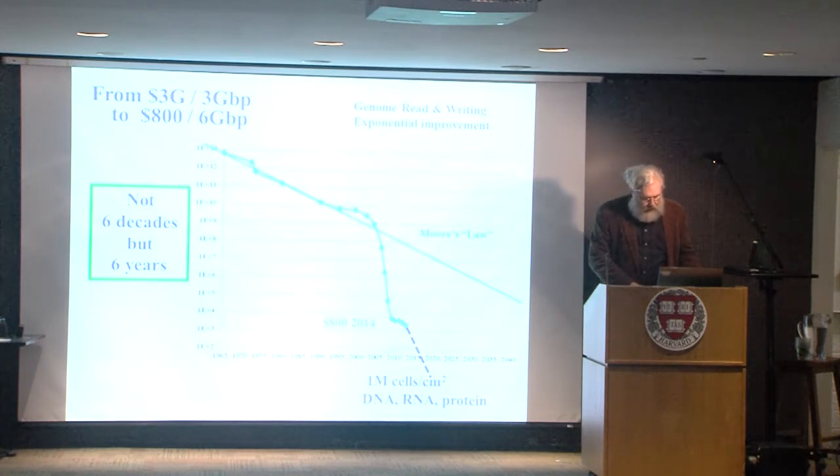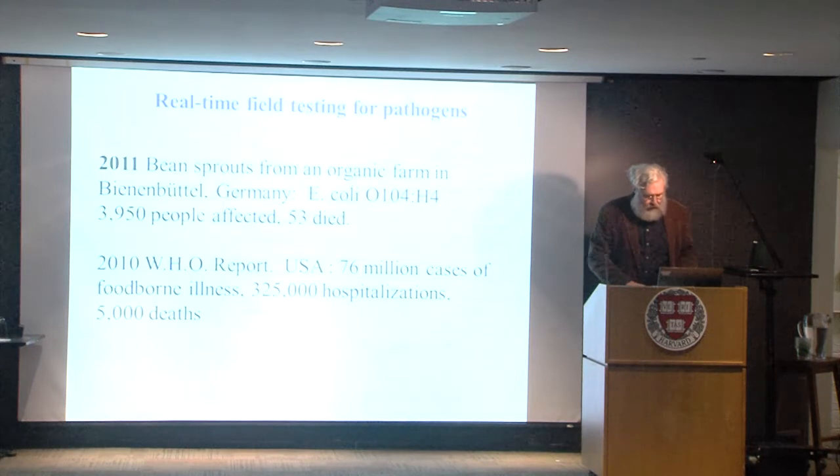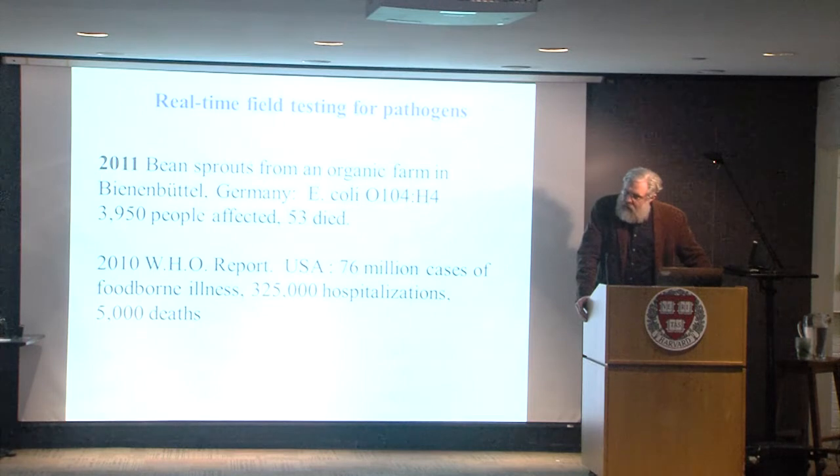So this law — whatever it is — is really more of an observation. We are developing, in particular, these genomic abilities so that we can do real-time monitoring — maybe even 24-7 monitoring of our cells and our environments.